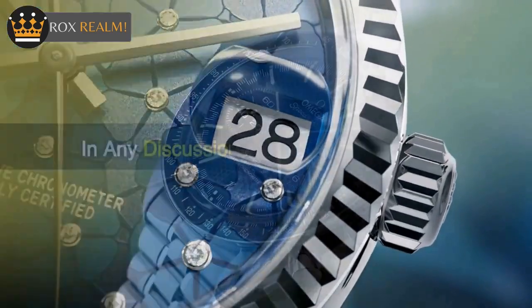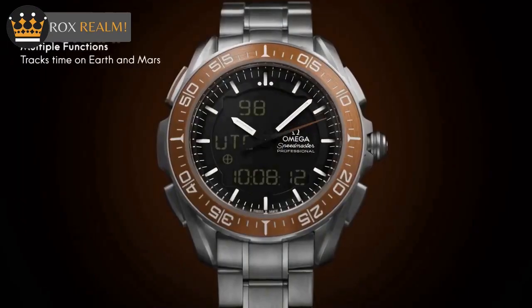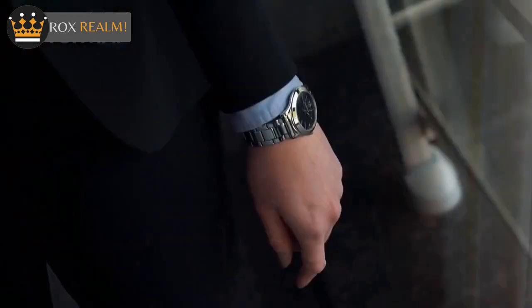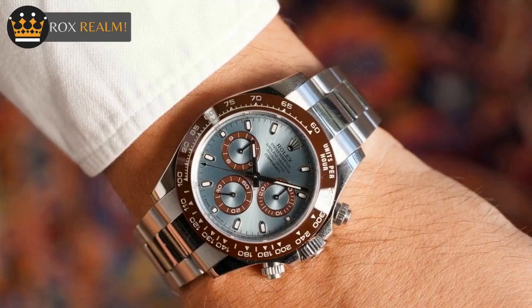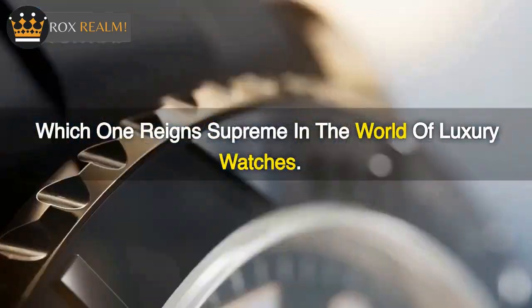When it comes to luxury timepieces, two names that are sure to come up in any discussion are Omega and Rolex. And when it comes to chronographs, two of their most iconic models are the Omega Speedmaster and the Rolex Daytona. These watches have been around for decades and are widely recognized as symbols of precision, craftsmanship, and elegance. In this video, we will take a closer look at both watches, compare their features, and try to determine which one reigns supreme in the world of luxury watches.